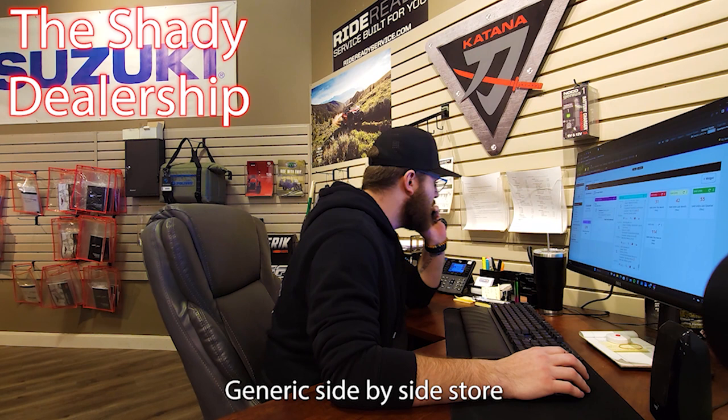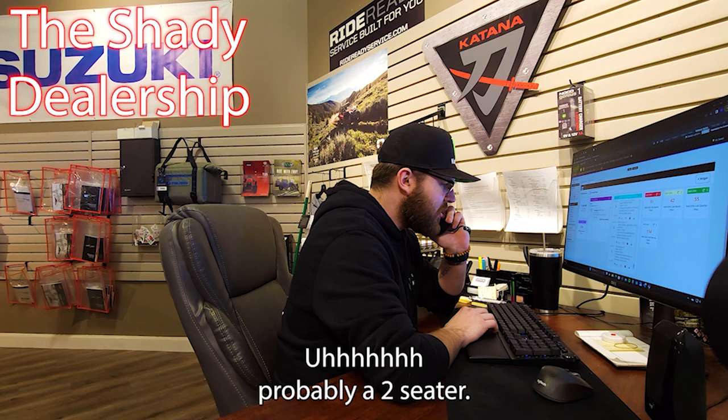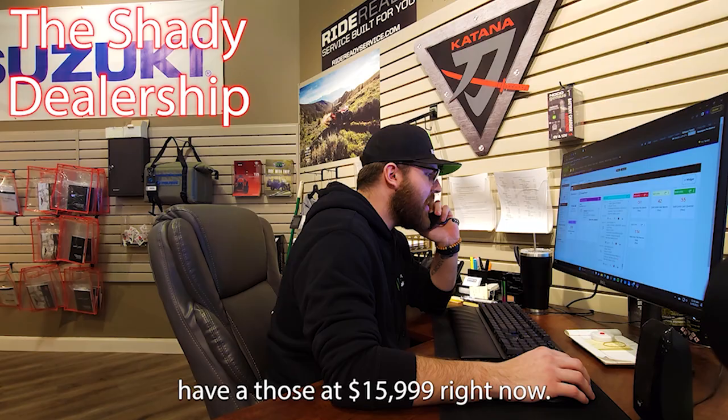Generic side-by-side store, this is Cody, how can I help you? Hey Cody, my name is Colin, I'm looking for a Razor XP 1000. Okay, are you looking for a two-seat or a four-seat? Probably a two-seater. Okay, gotcha. It looks like I'm going to be having those at $15,999 right now.